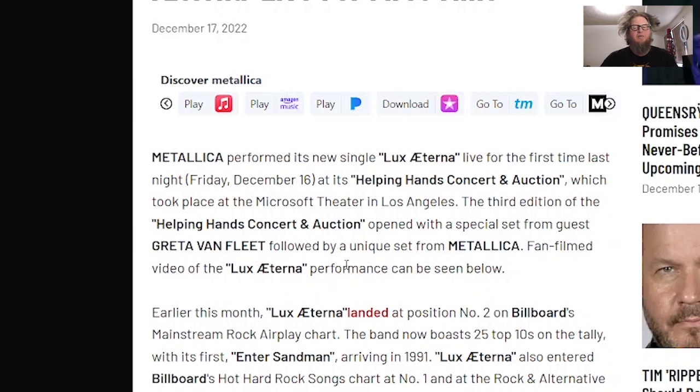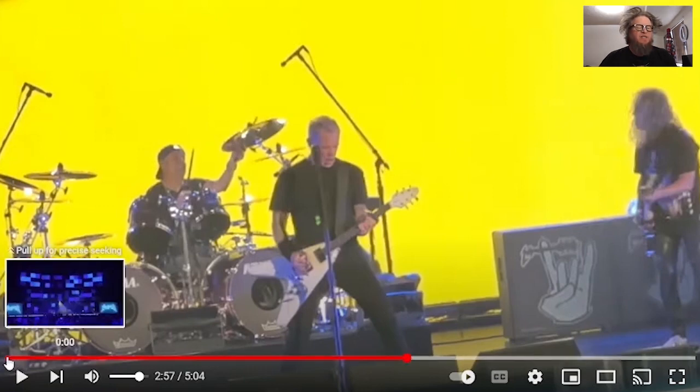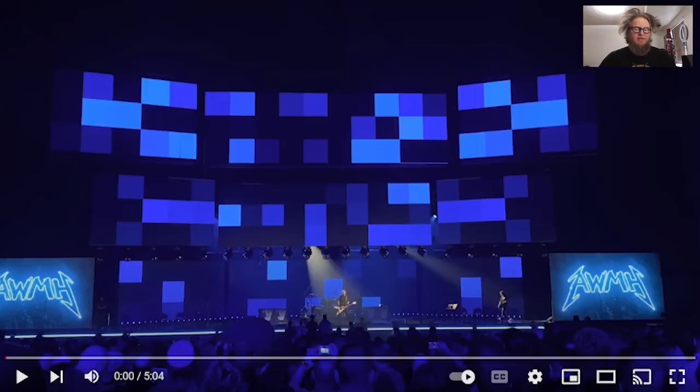Fan film video of the Lux Eterna performance can be seen below — and guess what, this is that 'scene below' bit, we're going to get into it. Nice yellow background, I kind of think that's pretty cool. The logo they have there where the guy's shadow is making the M — it's simplistic, very neat art. Let's get into this.